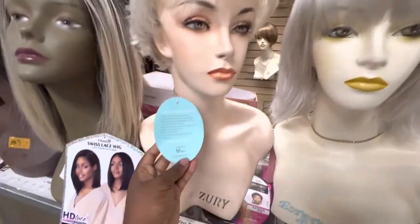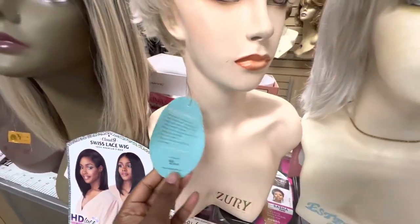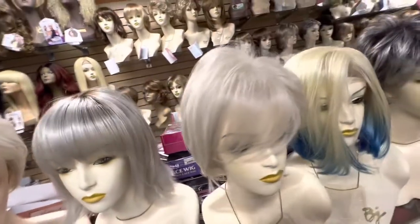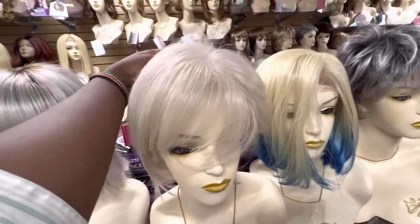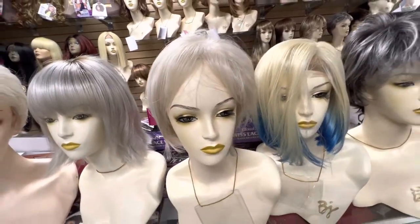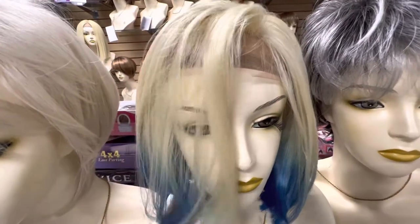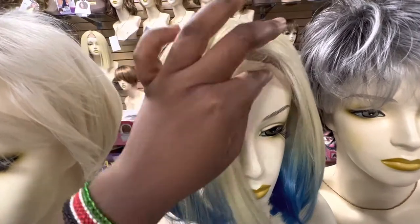We mainly carry two brands for this market. This is A-Plus — I already told you about them when I showed you the ponytails. Right now many people are embracing their graying hair; they have hair thinning but want to keep their color, so it looks more realistic. We have those. This one is from Janet — she's a bit misplaced, and the quick cup is sticking out, but let's give her a little fix.